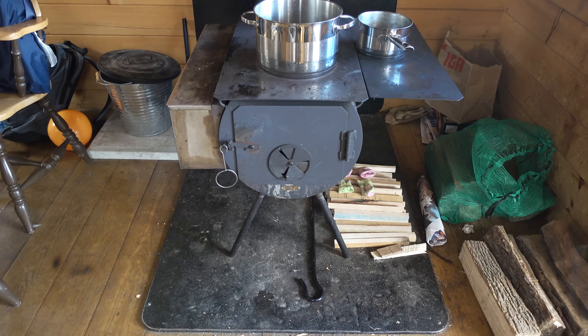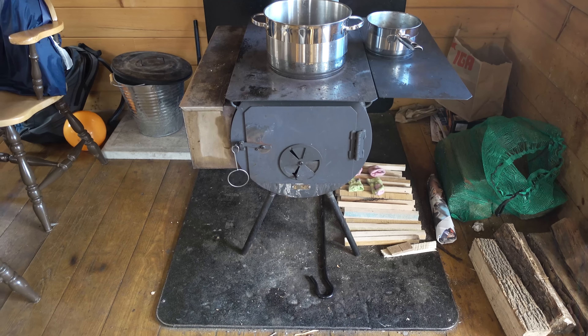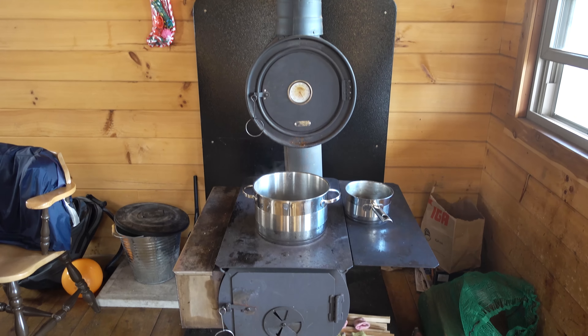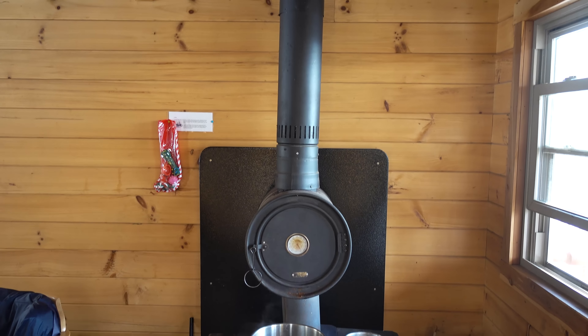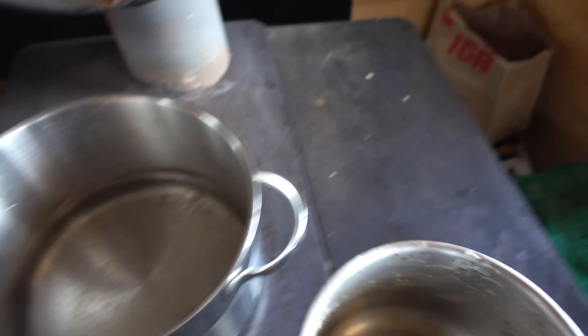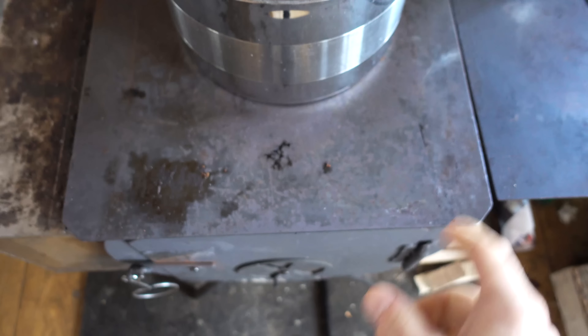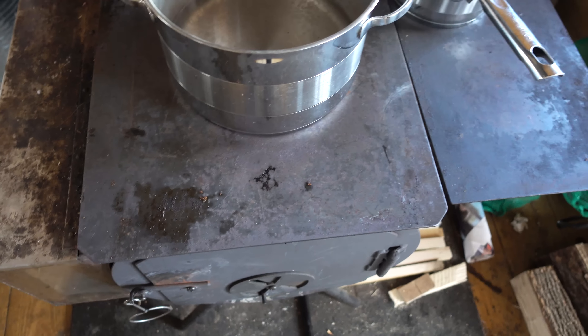Here is the wood burning stove that came with the cabin and we're really enjoying this thing. Not only does it keep the cabin warm, but we are basically cooking on the stove top. We even put some baguettes on here last night, which was really yummy.